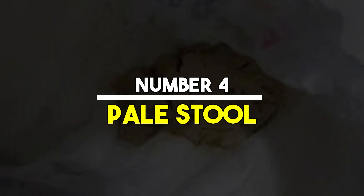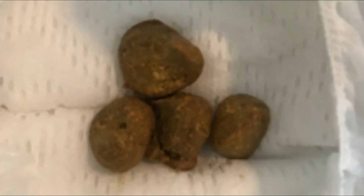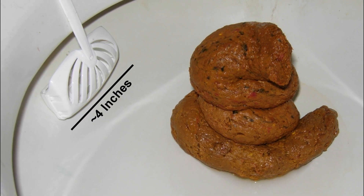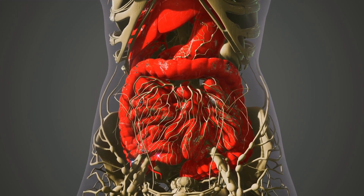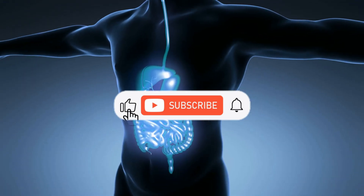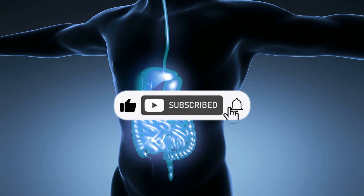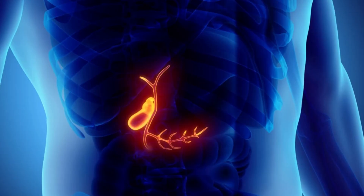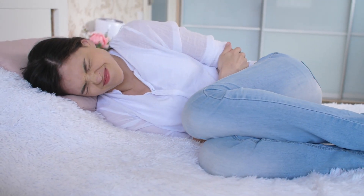Number 4: Pale stool. The color of your stool can also provide insights into your liver health. Healthy stools are usually brown due to the presence of bile, a digestive fluid produced by the liver. If your stools are pale or clay-colored, it suggests that there is a lack of bile in the digestive system. This can occur when the bile ducts are blocked or when the liver is not producing enough bile, both of which are serious conditions requiring medical investigation and treatment.